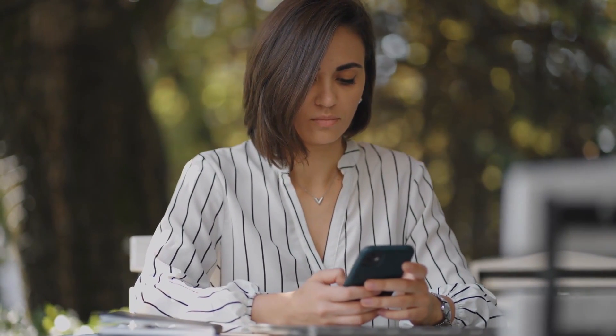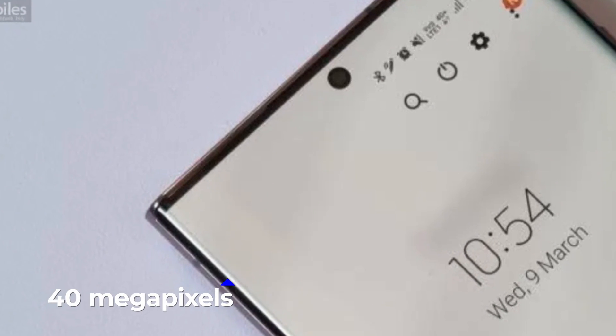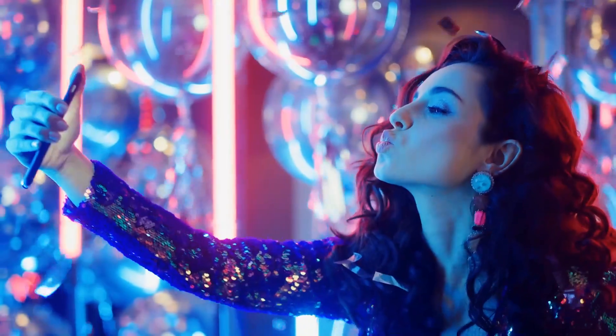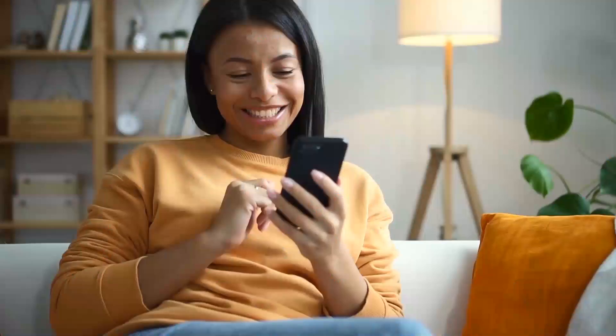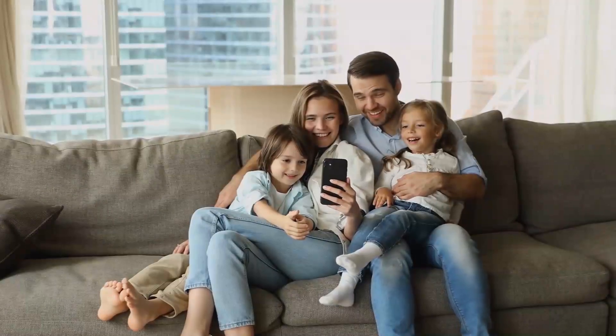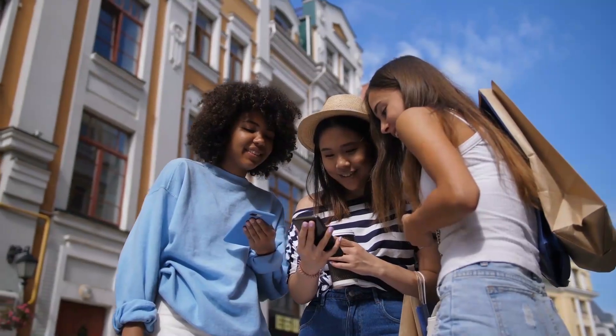However, in light of the fact that the Galaxy S22 Ultra has a front camera with a resolution of 40 megapixels, it is high time that Samsung included more shooting capabilities in the S23 Ultra. Whatever the case may be, there appears to be exciting new progress being made with the Galaxy S23 Ultra's selfie camera, and we can't help but look forward to trying it out for ourselves.